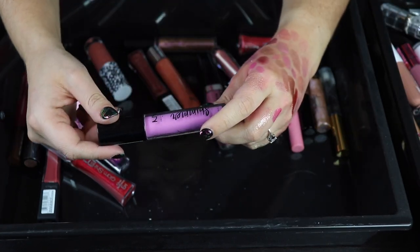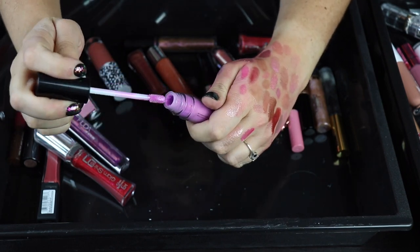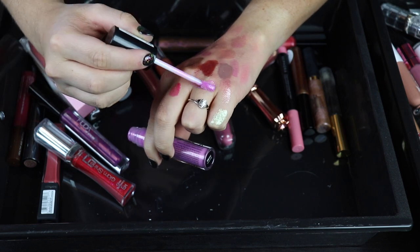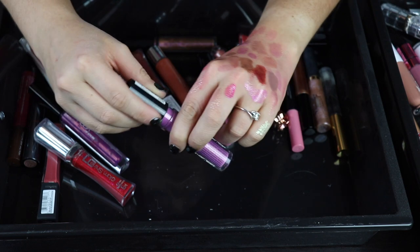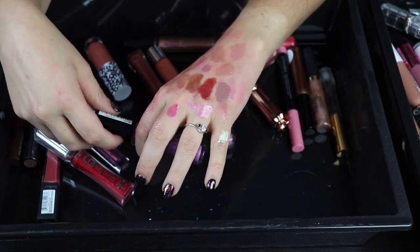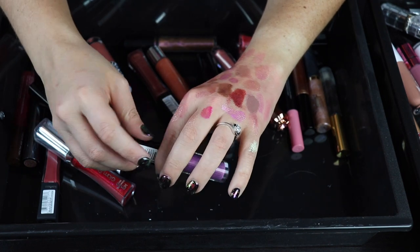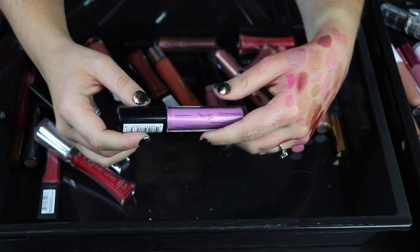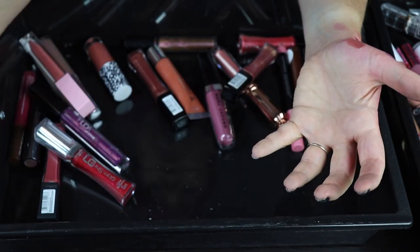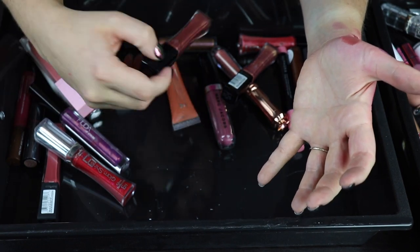This one, however, is from NYX — this is the Shimmer Down Lip Veil. I don't remember buying you. That's so pretty though. I feel like this is the kind of color I need to layer over a lipstick or else it's not going to look opaque. I don't even know if I have a lipstick in this color. So I feel like I should just declutter this because I'm never going to ideally reach for this.